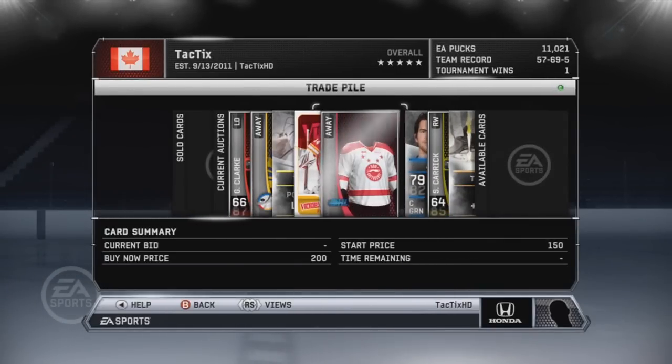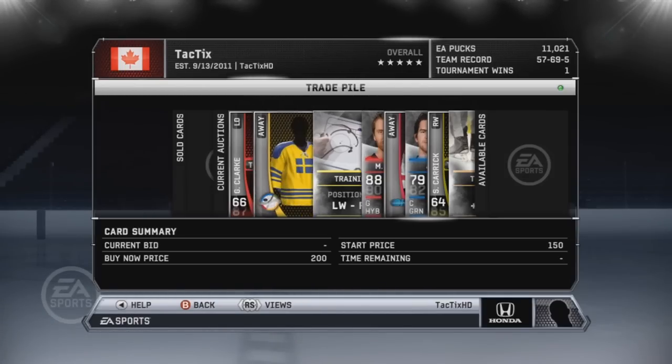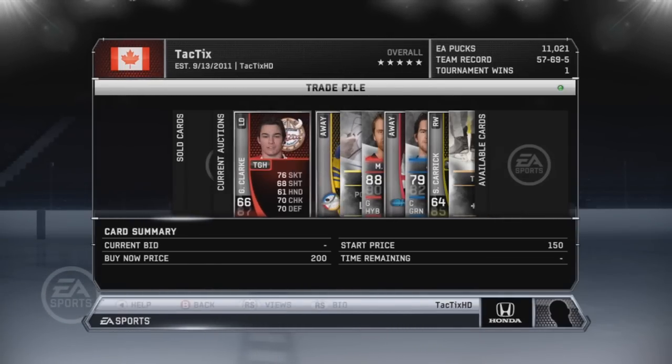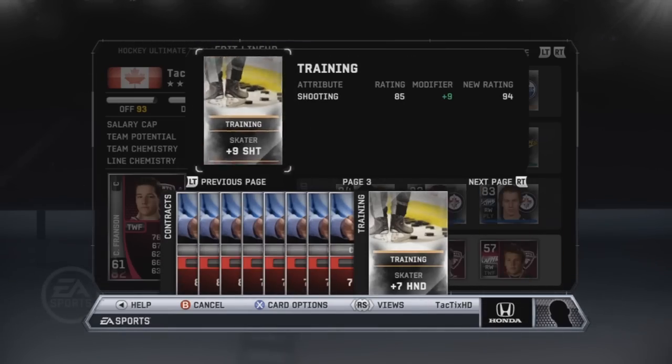How's it going guys, it's TacticsHD here bringing you episode 43 of my NHL 12 Hockey Ultra Team Road to Glory. As you guys can see, here are the cards I have for sale after that pack opening video which was the last video. Not very many cards actually for sale — we only opened a few packs, but those cards will fetch a few packs.